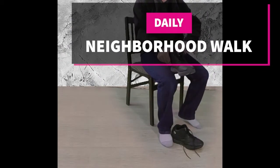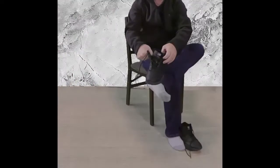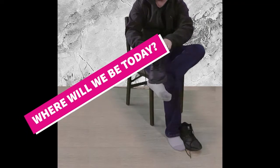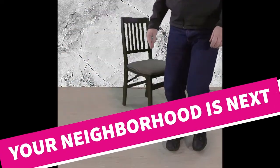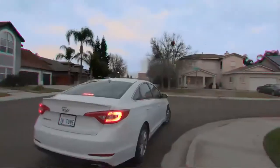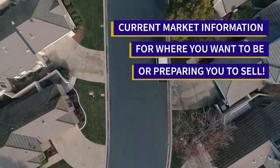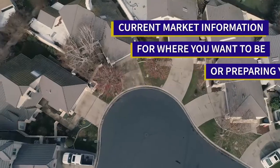Welcome to our neighborhood walk where we show you what is for sale by various realtors in local areas. Today we are in Escalon, between McHenry Avenue and Campbell Avenue and between Countrywood and Mahone.